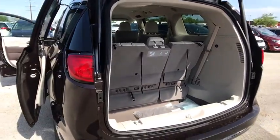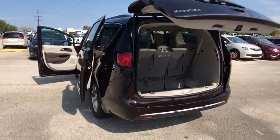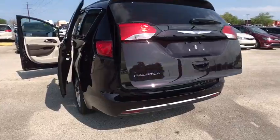Floor mats, keyless start, four-wheel disc brakes, universal garage door opener, rear defrost, front wheel drive, climate control.